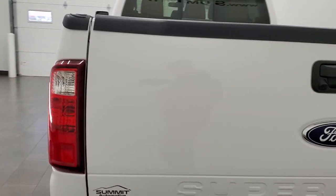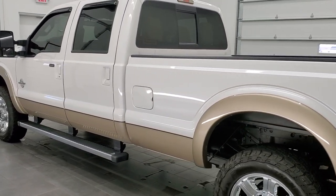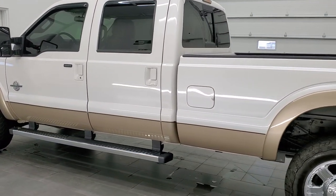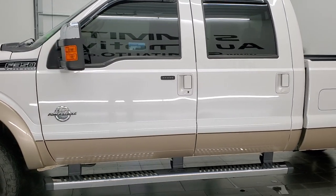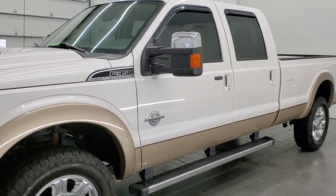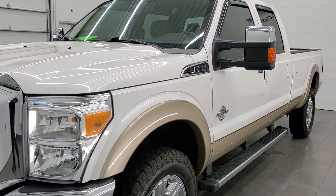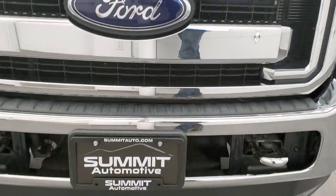This 2012 Ford F-350 has the 6.7 liter Power Stroke diesel engine. This truck has been fully safetied and inspected by our service shop, has a fresh oil and filter change. All the fluids have been checked and topped off and this truck is 100% ready to go. We're going to go inside, underneath, start it up, and take a look under the hood in this video.